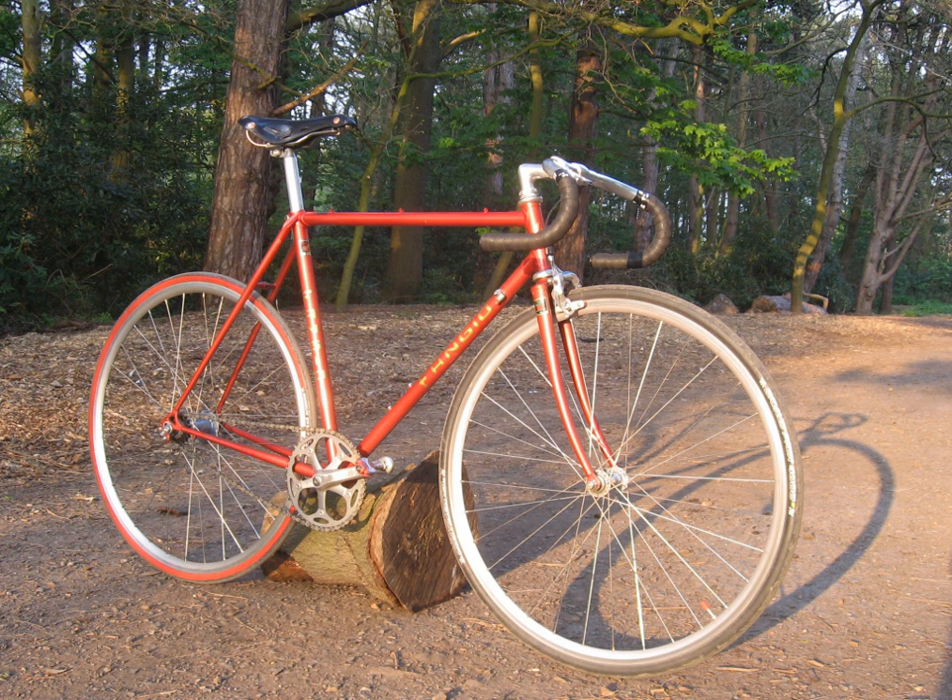631 – Seamless air-hardened. UTS 800–900 MPa, density 7.78 g/cm³. 631 OS – Oversize tubeset. 653 – A mixed tubeset with a cold-worked main triangle, double butted 8/5–8. Stays and fork blades were borrowed from the 531 tube set.